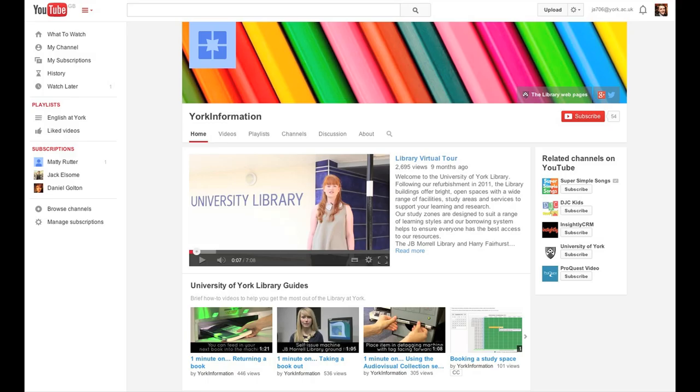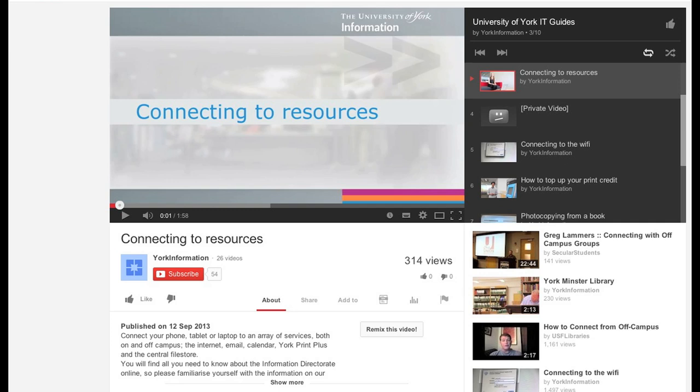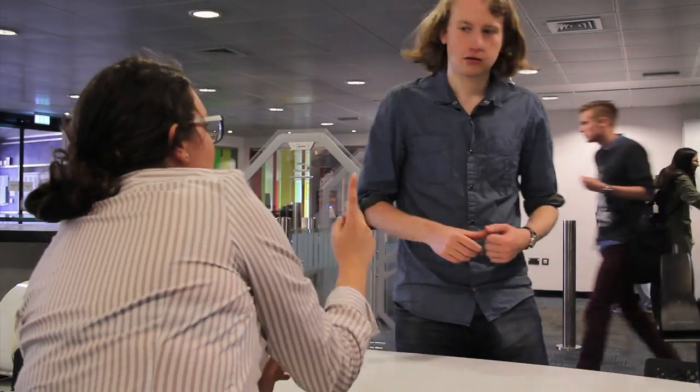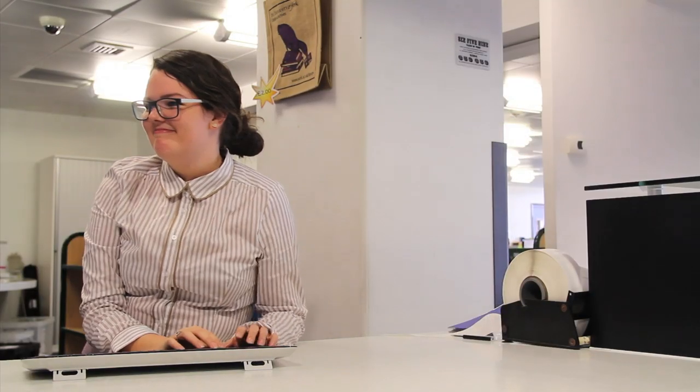You'll find a comprehensive range of video tutorials on YouTube. You can ask questions online, or pop down to the library help desk and speak to us in person. No question is too small.